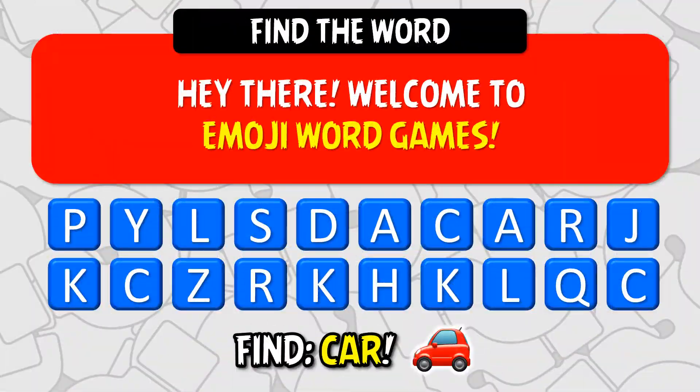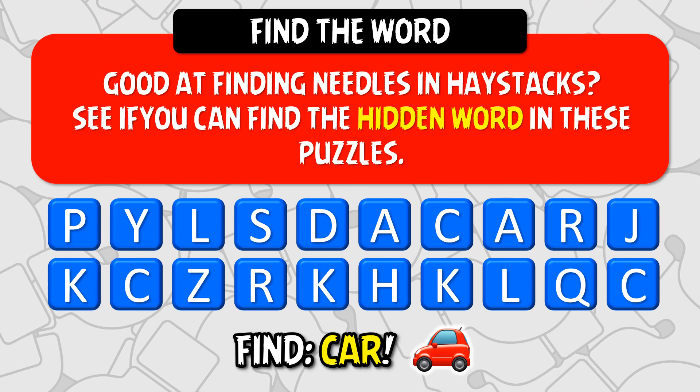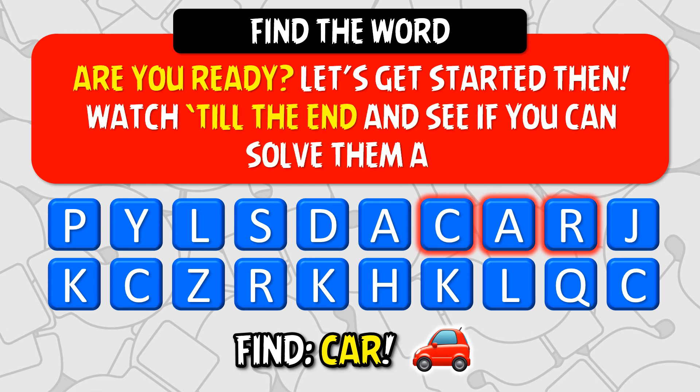Hey there! Welcome to Emoji Word Games. Good at finding needles in haystacks? See if you can find the hidden word in these puzzles. Are you ready? Let's get started then. Watch till the end and see if you can solve them all.